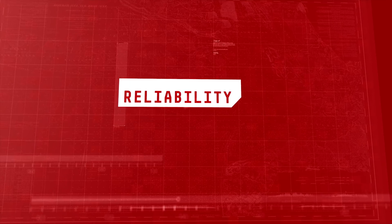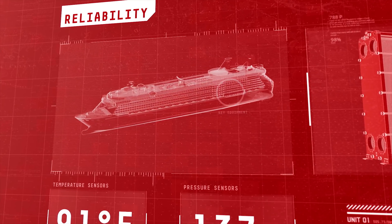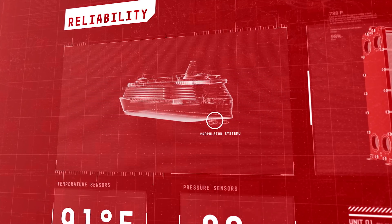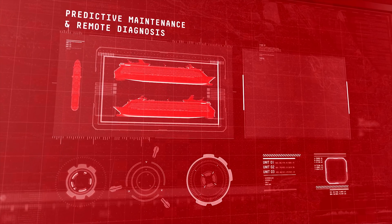Danfoss believes reliability is key. To achieve optimal performance and longevity, temperature and pressure sensors provide vital insight into the status and operation of key equipment, auxiliary systems, engines, thrusters, and propulsion systems. Danfoss' predictive maintenance and remote diagnostics dramatically reduce downtime.